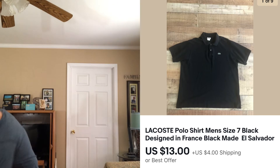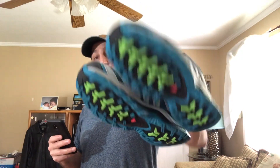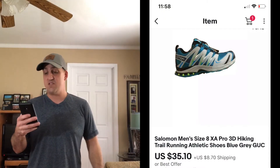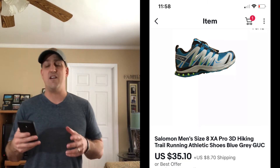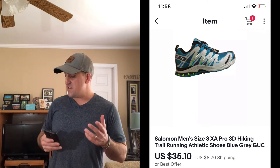Let me show you these shoes right here — this is a brand I don't find that often, but anytime I find them I would definitely pick them up again. These are the Salomon XA Pro 3D shoes. You can see they've hardly been worn — really rugged shoes. I paid $5 for these and ended up selling them on eBay for $35.10, with the buyer paying shipping. All in, the buyer was about $48 and some change on these.